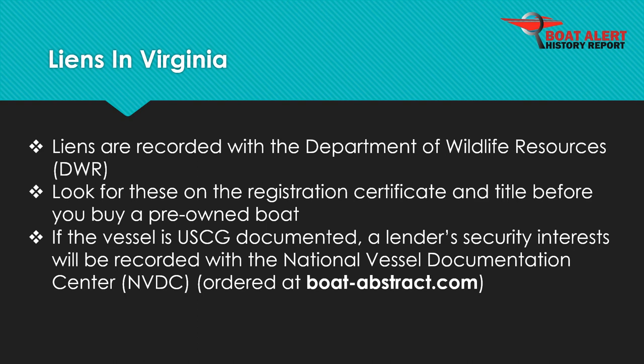Liens are recorded with the Department of Wildlife Resources, DWR. On the other hand, if the vessel is documented at the federal level with the U.S. Coast Guard, then security interests will be recorded with the National Vessel Documentation Center and can be seen by ordering at BoatAbstract.com.